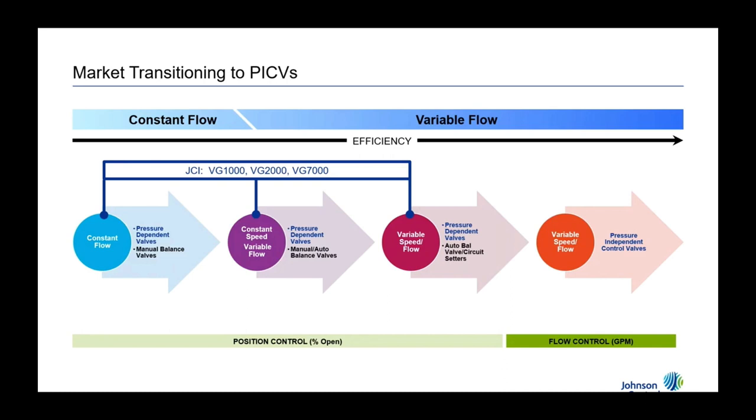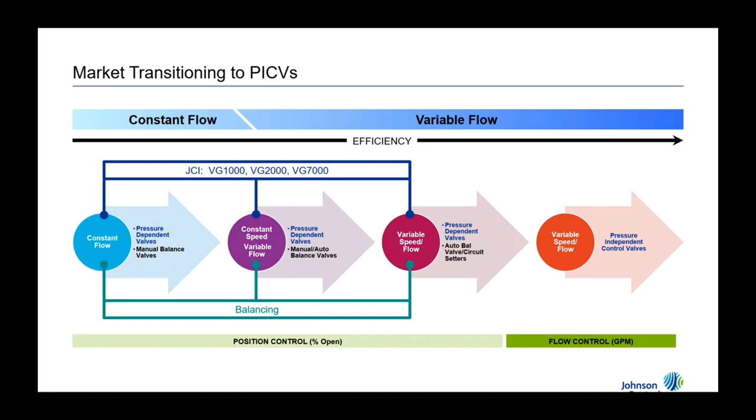From a Johnson Controls perspective, our VG-1000 valve line and our VG-2 and VG-7000 globe valve lines are your typical pressure-dependent valves, used in conjunction with balancing valves — always two components. On the pressure-independent side, there's one product that addresses that: the VT140 series. On the pressure-dependent side it's position control; on the pressure-independent side it's flow control. That allows you to fully realize the savings of a variable speed system when you use a pressure-independent control valve.